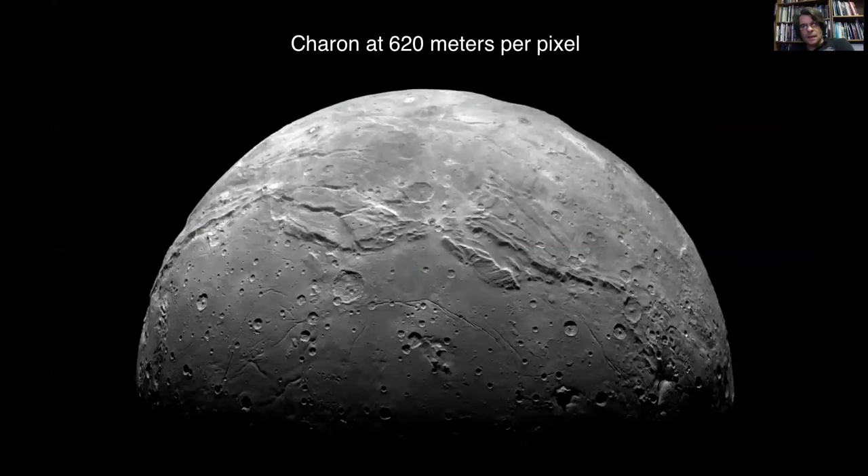Here's a very nice image of Charon at relatively high resolution. This image was released back in December, and you can kind of gaze upon the wonder that is this system. I wish I could dwell on this a bit more, but I'm running out of time.